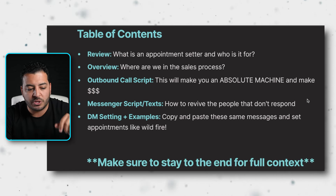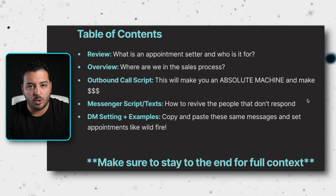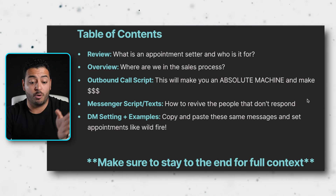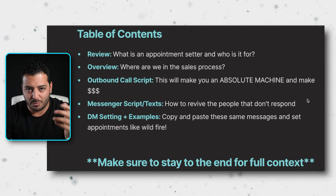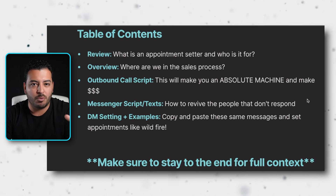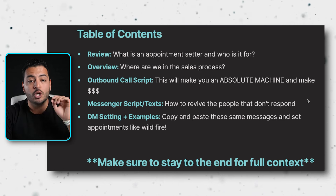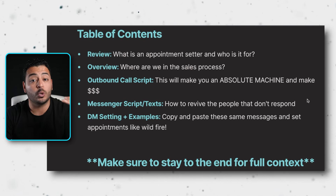In terms of the table of contents: first, a quick review and overview — less than 30 seconds — covering what an appointment setter is and who it's for, then the overview of where we are within the sales process. It's very important to understand where you are in the process so you know which of these three scripts to use. Then we'll do the outbound call scripts.